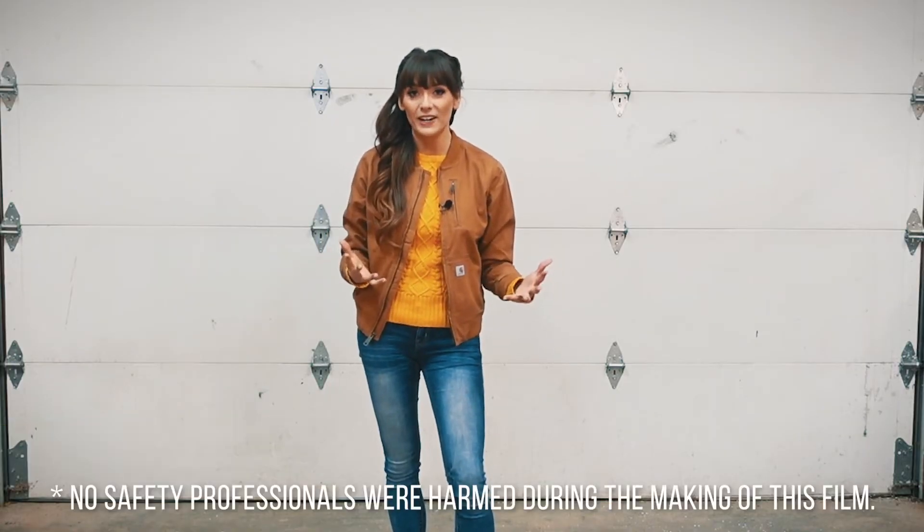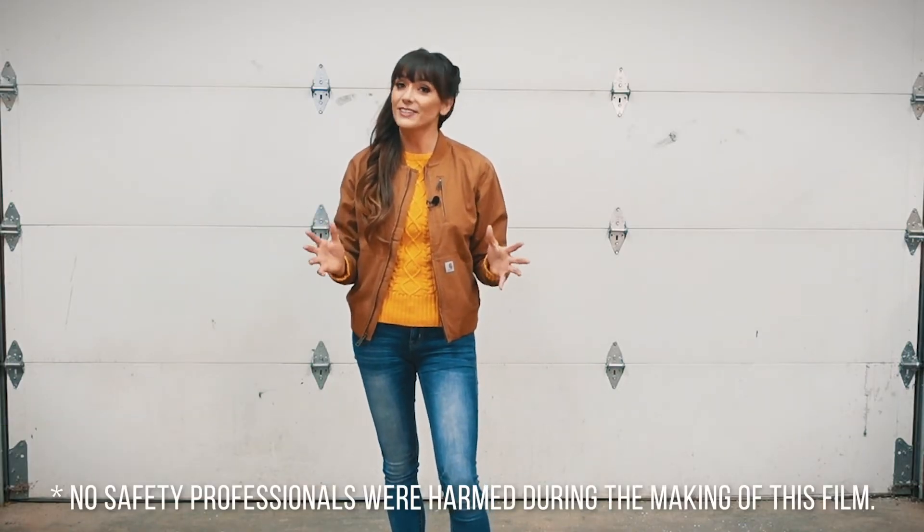Hi, I'm Rachel Walla with Ally Safety and in today's video, we're going to talk about and test out safety eyewear. It's going to be fast, it's going to be fun, so let's get into it.